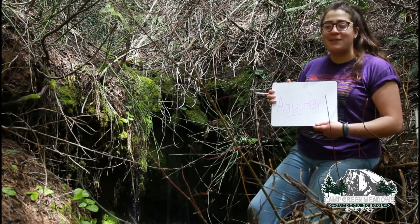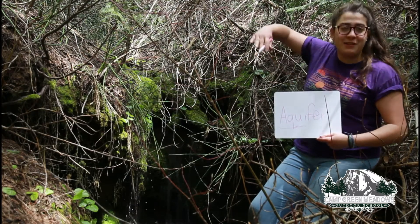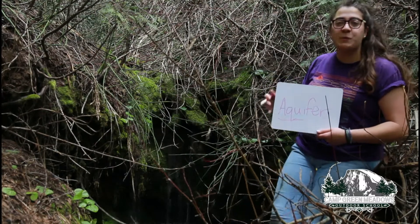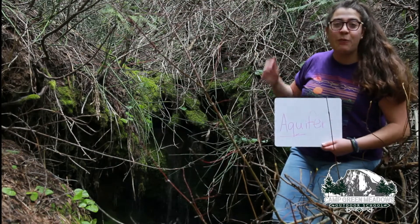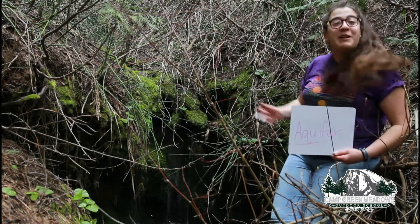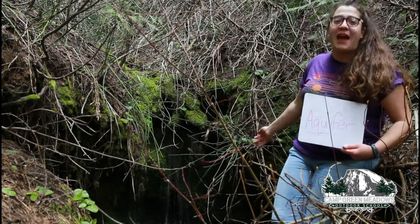Now, sometimes the slope of the land, the geography, meets the aquifer, and that means the aquifer is exposed to open air. And when that happens, the water in there comes out, and that's what's happening right here, forming a natural spring.